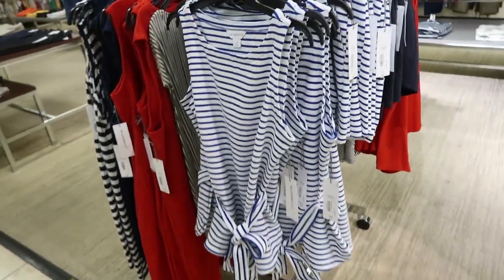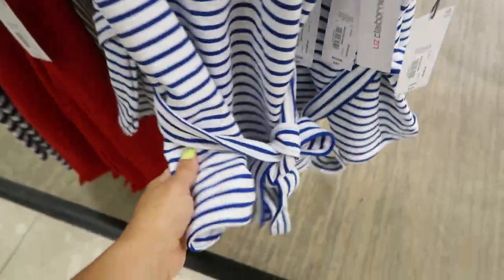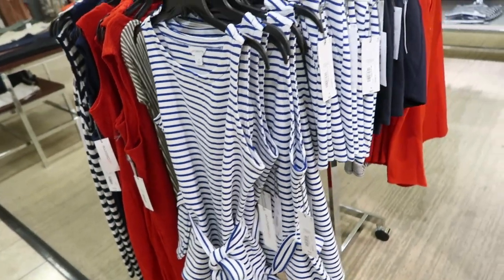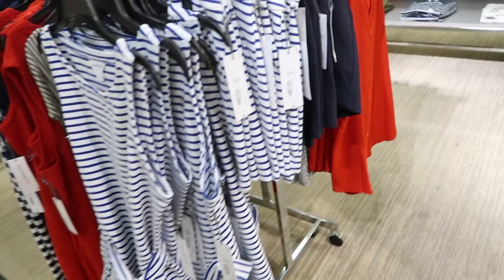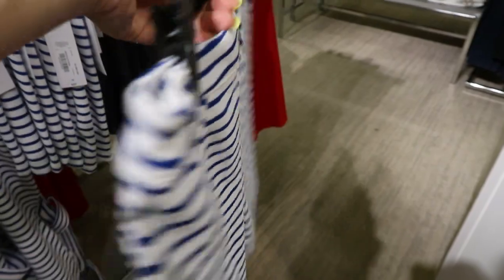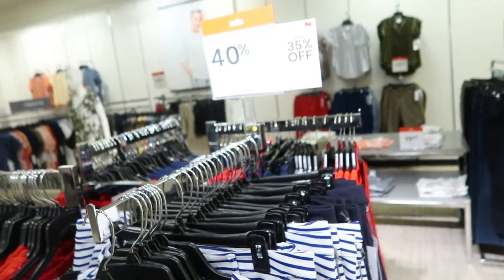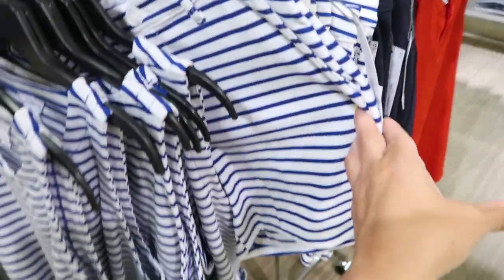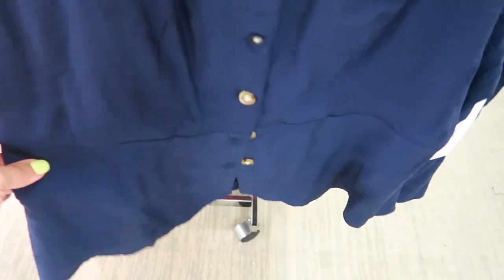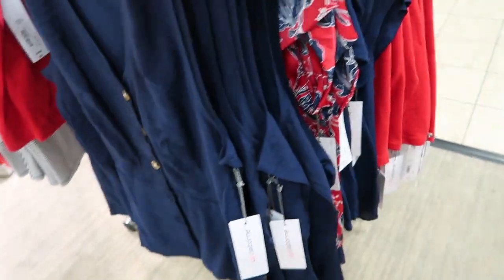Liz Claiborne has some new red, white, and blue pieces. I love the texture of this top — it feels like really nice quality and comes with a bow. Really easy to dress up or down with jeans, white dress pants and heels. They also have matching shorts if you want a monochromatic look. These are going to be $37 on sale for $22.20 — both the top and the short. They also have this sleeveless button-down top with really flattering stitching, another one you could dress up or down. Normally $37.